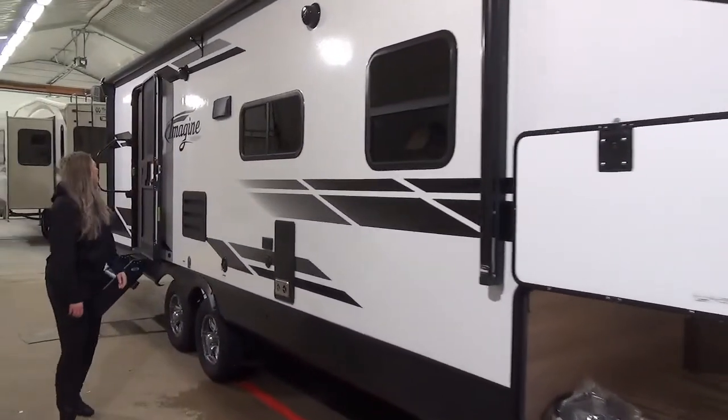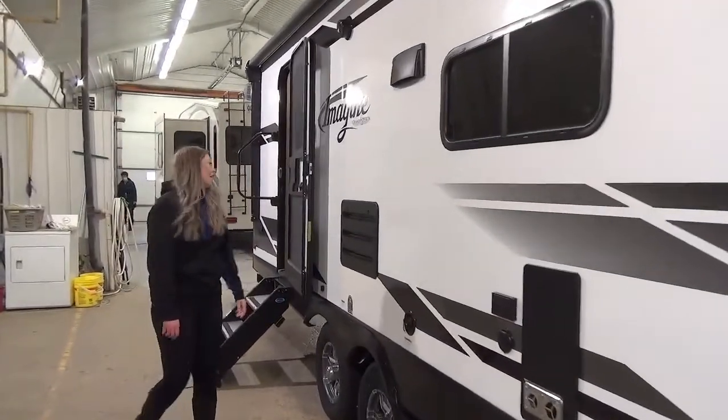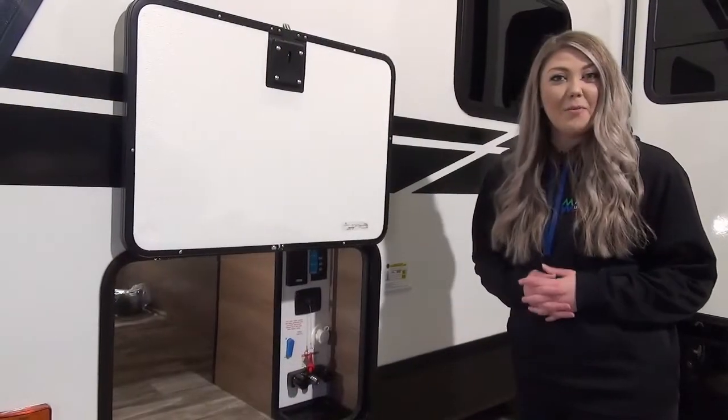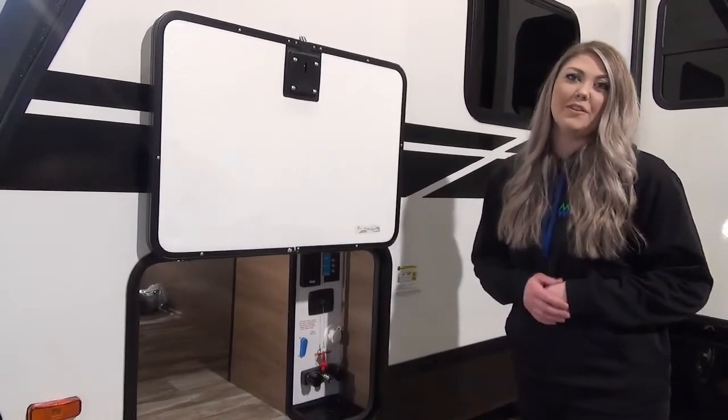We've got the speakers — outdoor speakers — so you can enjoy some music while you're at the campground. This unit is featuring nice sturdy steps, the step above. Something that people love about Grand Design is this convenience center — it's got all of your hookups, everything you need to get going for your season.